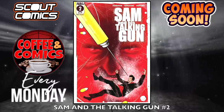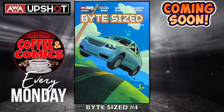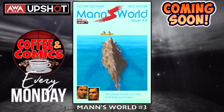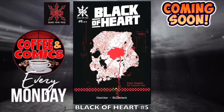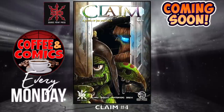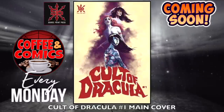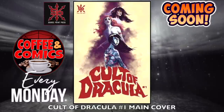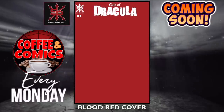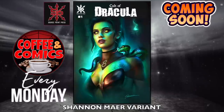Sam and the Talking Gun, number two — the first one came out in December. Wow. Bite Size, number four by AWA. And Man's World, number three — love some AWA books. Black of Heart, number five — this is Source Point Press. Claim, number four. Cult of Dracula, number one — the main cover, the Blood Red cover — nice — and the Shanmere variant — that's awesome, love his work.